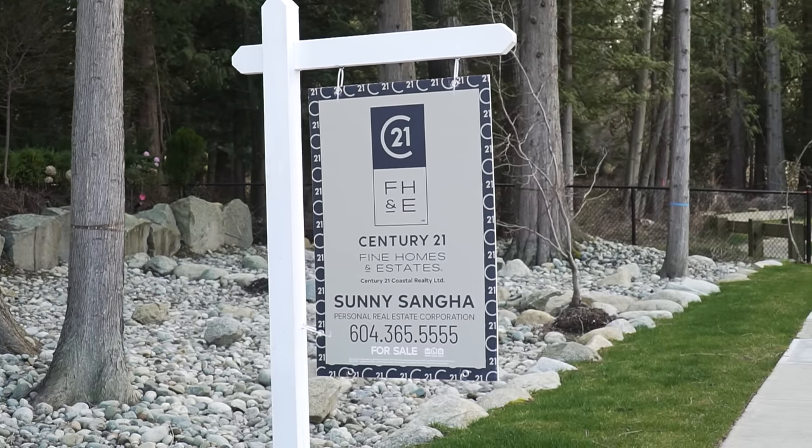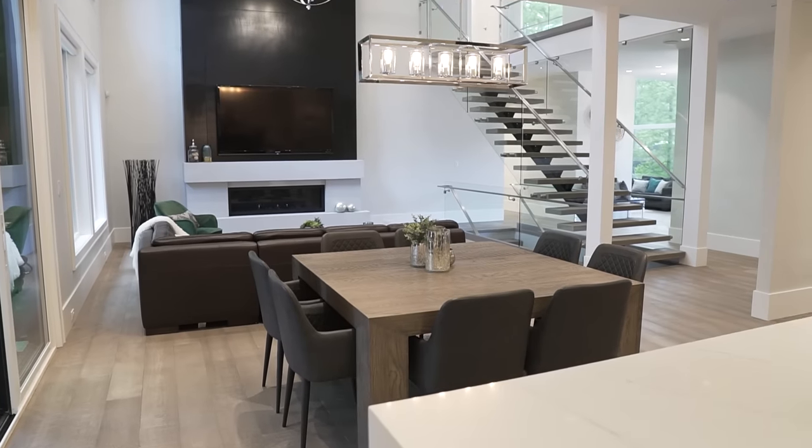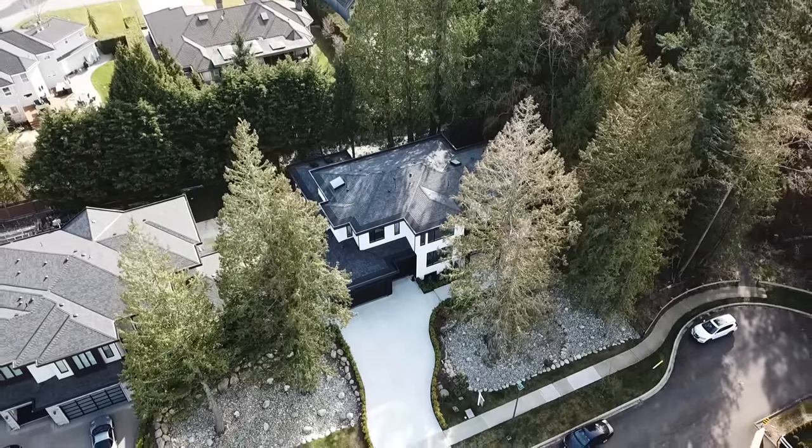This home features six bedrooms, eight bathrooms, 6,500 square feet of interior living space, and sits on a massive 14,300 square foot lot. The home is listed for just shy of 3.9 million dollars.